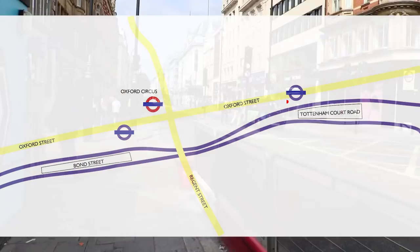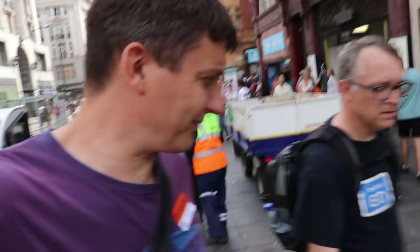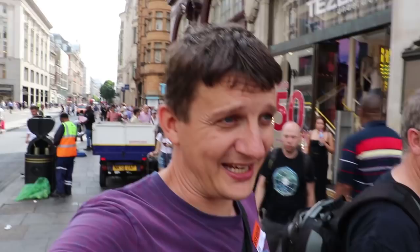If you commute on the Central Line to Oxford Circus, do you come to Dean Street here and walk west, or do you go to the eastern entrance of Bond Street Elizabeth Line station and walk east? We're going to time how long it takes to walk from here to Oxford Circus. Five minutes and twenty seconds to walk from Dean Street to Oxford Circus.